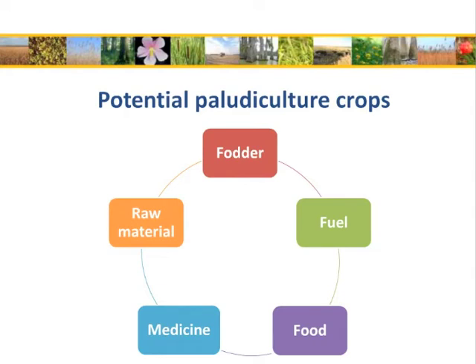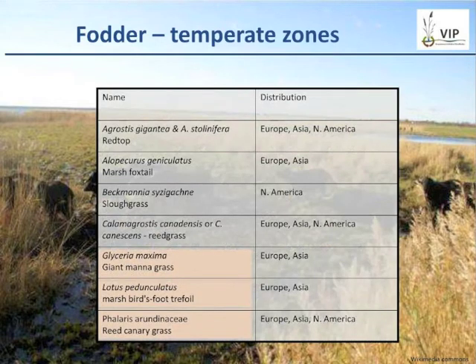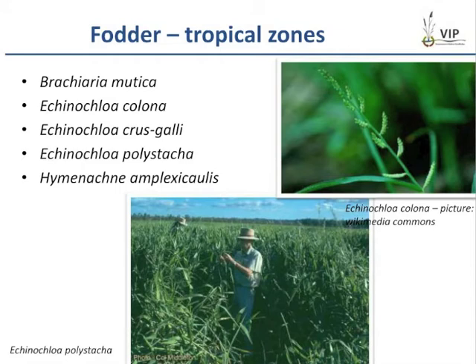The utilization options of these potential paludiculture crops are manifold, ranging from fodder to fuel, food, medicine, and different kinds of raw material use. The natural vegetation can be used as fodder — here it is grazed by water buffalos. There are valuable fodder species adapted to wet conditions, such as Glyceria maxima from the temperate zones, and Echinochloa species from the tropical zones.